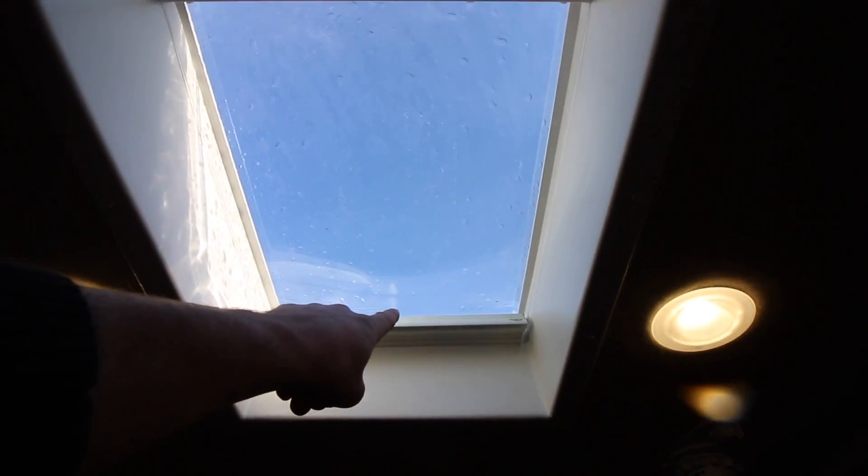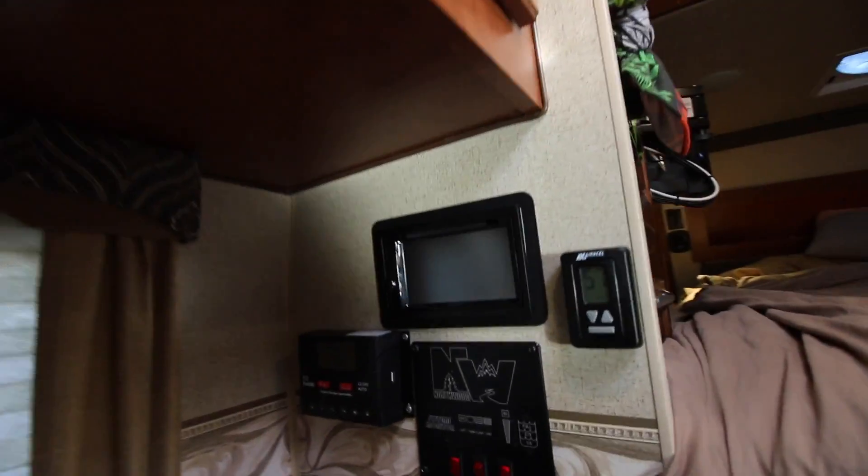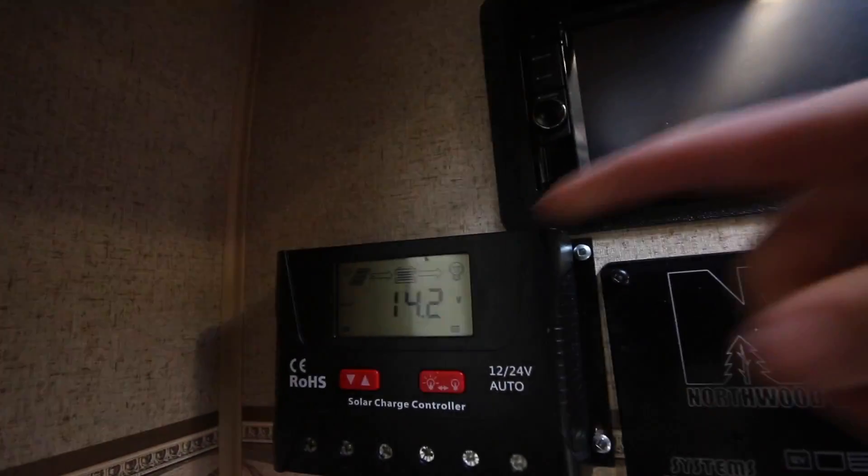Now we are in my 2017 Arctic Fox 990 truck camper. The great thing about this truck camper is that it's pre-wired for solar, which means there are wires that come from the top of my roof all the way down to my batteries. My solar panel is right up there, and it is pre-wired with wires that come all the way down the side of the RV into my batteries, which are just out here. But before they go to my batteries, they have to go through a charge controller.